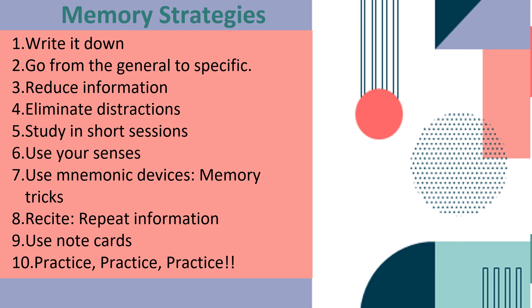Here are some memory strategies to improve our memory skills. First, write it down. Go from the general to the specific. Reduce information. Eliminate distractions. Study in short sessions. Use your senses — visualize, listen, and move. Use mnemonic devices or memory tricks.